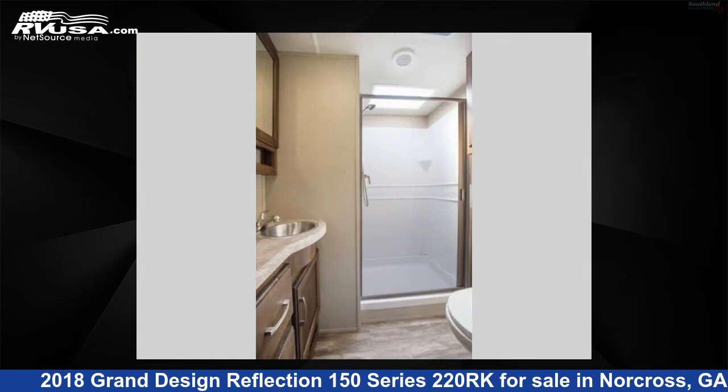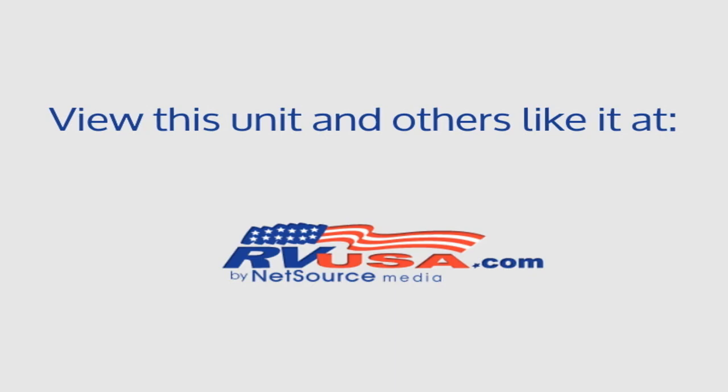The floor plan layout of this fifth wheel features a front bedroom and rear kitchen. For more information and pricing on this unit, and to see all units available for sale by Southland RV, visit rvusa.com.